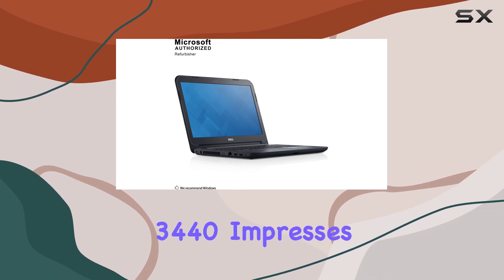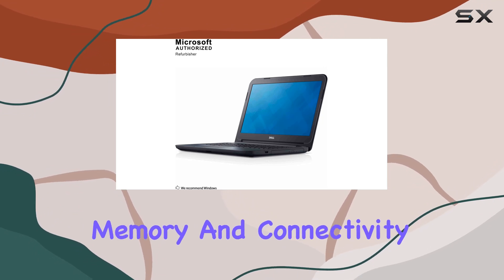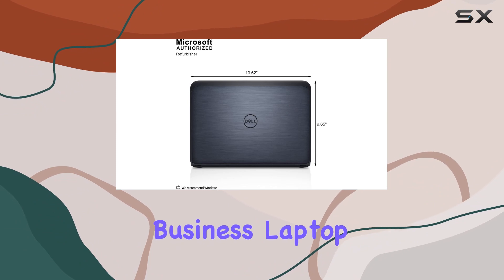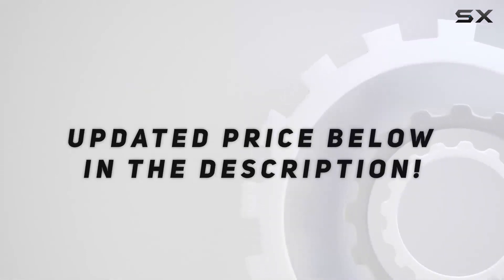In conclusion, the Dell Latitude 3440 impresses with its Intel Core i5 processing power, robust memory, and connectivity options. If you're on the lookout for a reliable business laptop with a focus on performance, this might be the right choice for you. Check out the video description for an updated price.